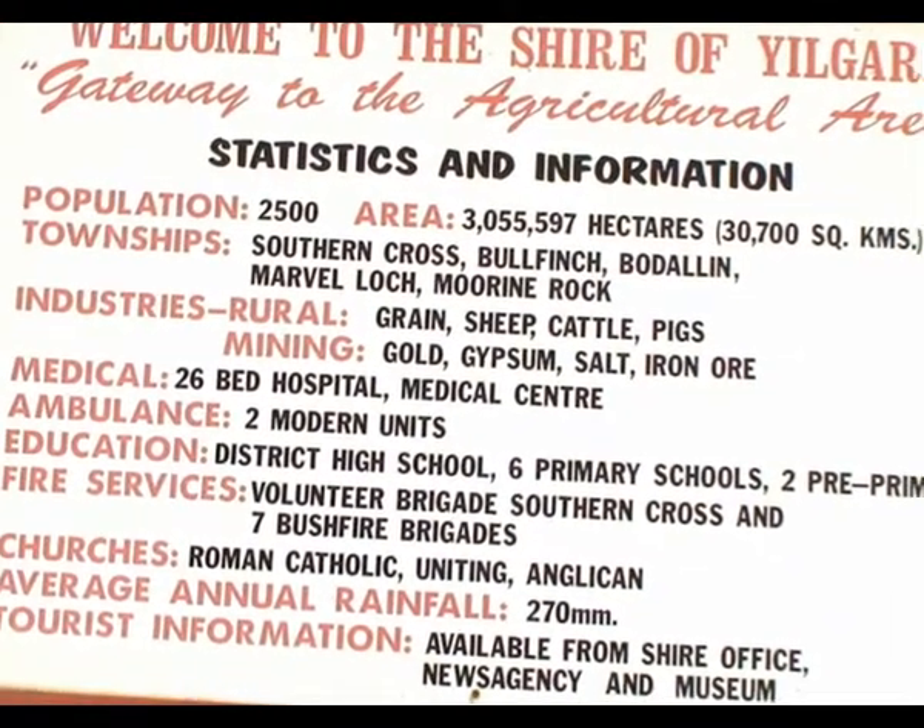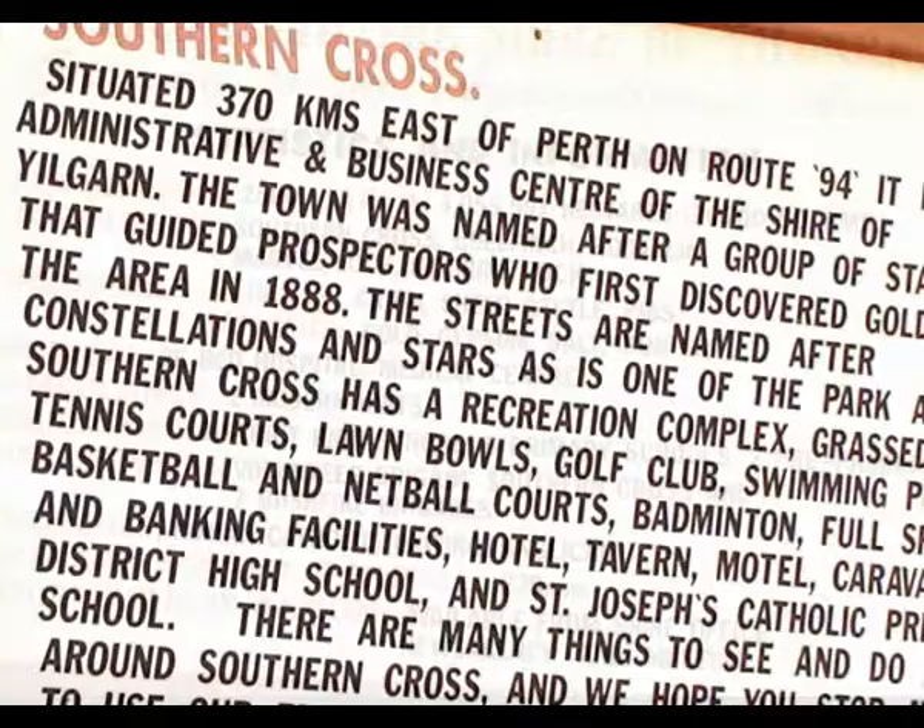There's a large hospital, district high school, and six primary schools.